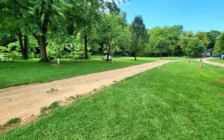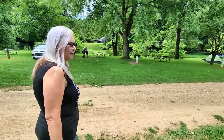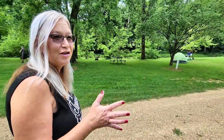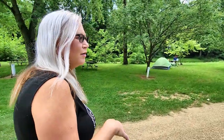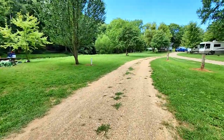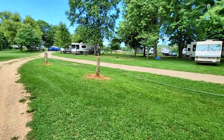Heidi mentioned something about flooding. Last year after we had left — or maybe this year — the campground owner said the water was clear up to the road. Which makes sense; that's a lot of water.